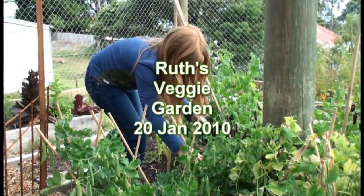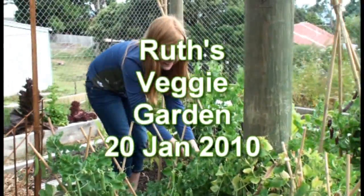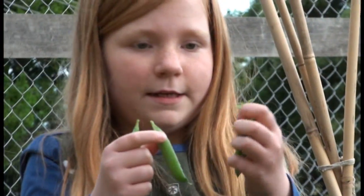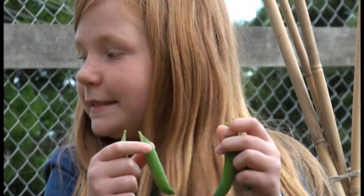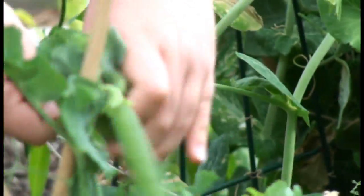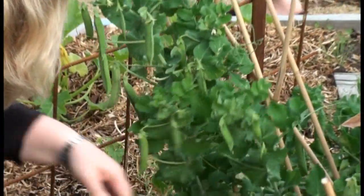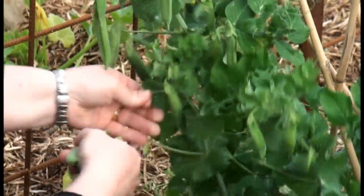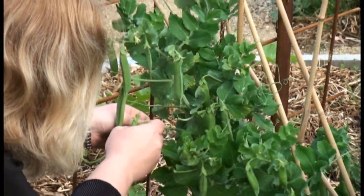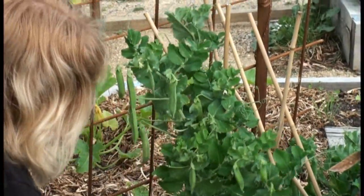I'm going to show you the video. They're nice peas. What have you got there, Jess? These are some Snorkies that go in our veggie garden. Thank you. The peas.